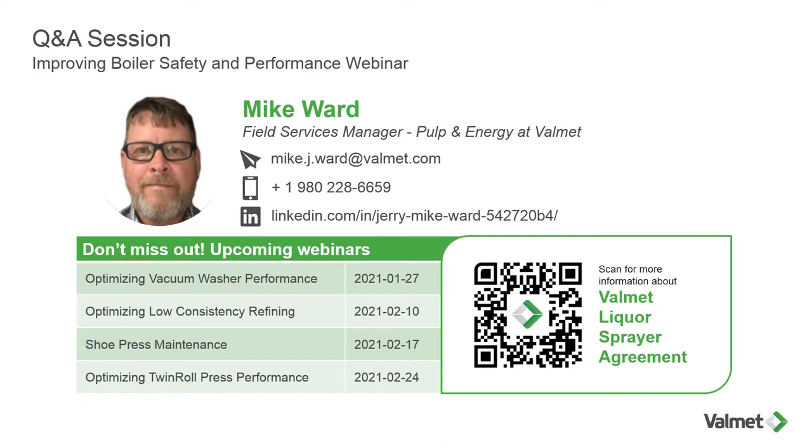Thanks for that excellent presentation, Mike and Pierre. Before we get into the Q&A portion of this webinar, let me say that this presentation is available in PDF form. Simply email mike.j.ward at valmet.com and he'll be happy to send you a copy. He can also send you a brochure detailing the Valmet Liquor Spray Station Maintenance Agreement, which includes several examples of excellent ROI achieved by mills. We've received a fair number of questions already, but you can still submit them during the Q&A period. If Mike cannot answer them today because he needs more information or the question deals with confidential matters, he'll be sure to email you a comprehensive answer after the webinar.